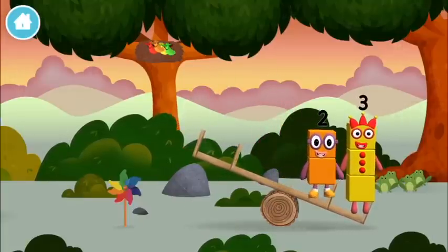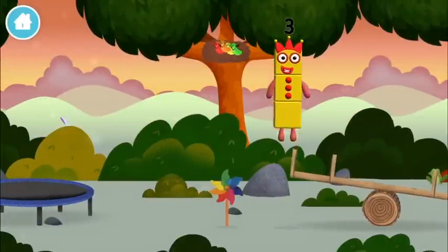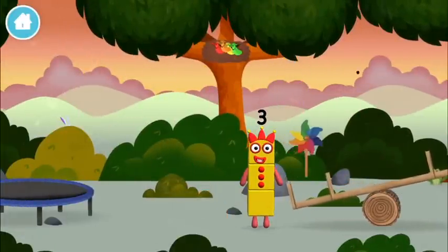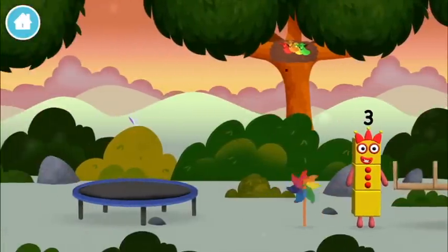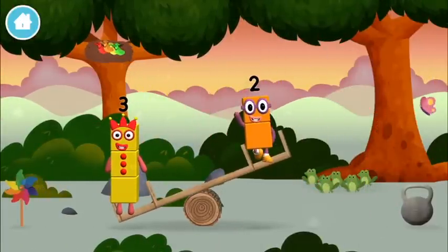What number block will you make when you add these two? Now can you add the number blocks together? Two, two plus three equals five.